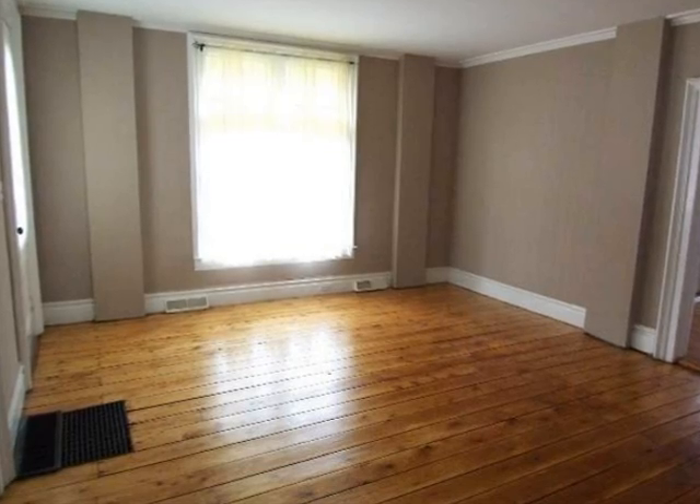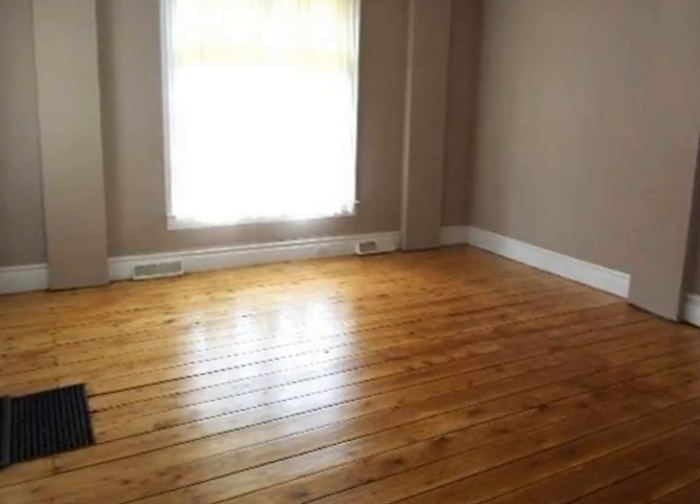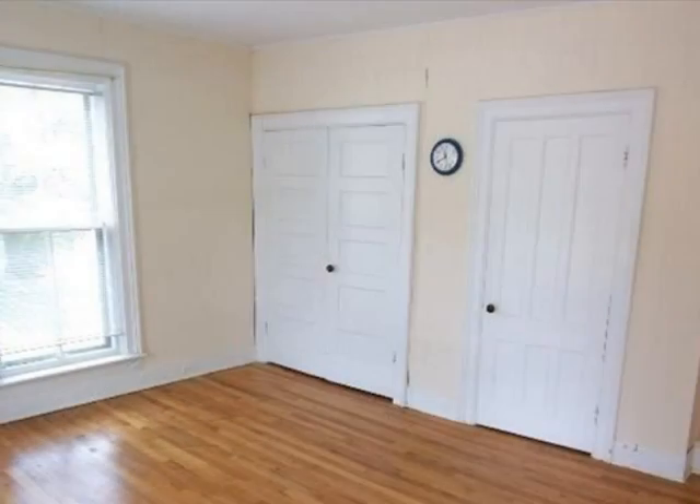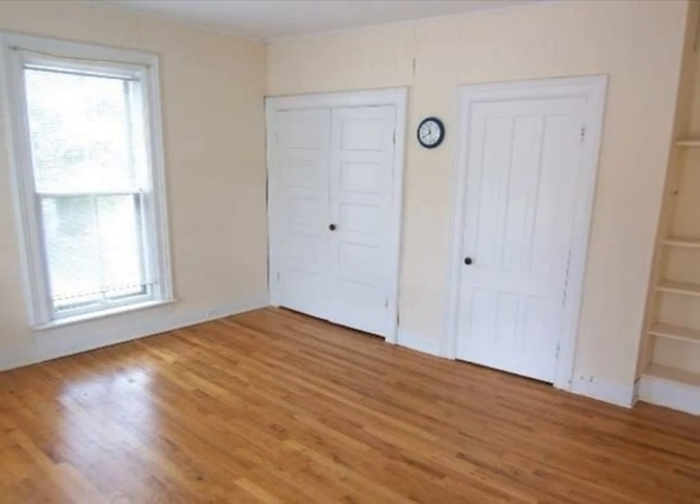There are five bedrooms in this nearly 3,000 square foot home. Four of the bedrooms are on the second floor and there is one bedroom on the first floor. Three of the bedrooms feature hardwood floors and there is ample closet space.